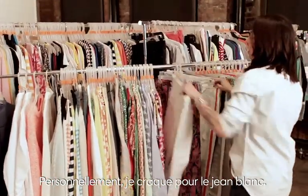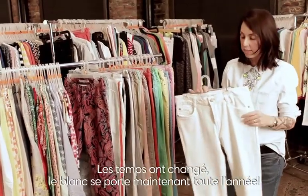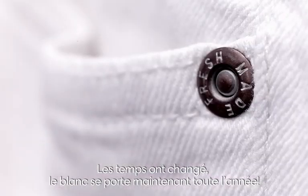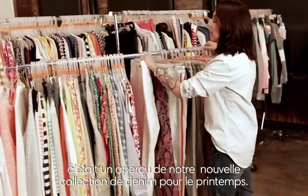I am a big fan of the white jean. It used to be, you know, save white for after Labor Day, but I think what's new now is you can wear white all year round. And this is our new take on denim for spring.